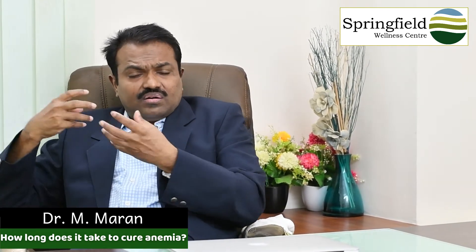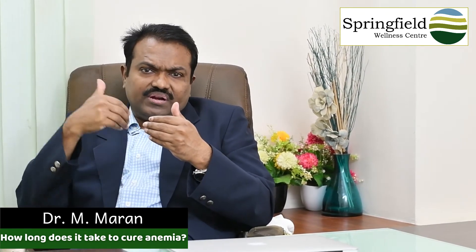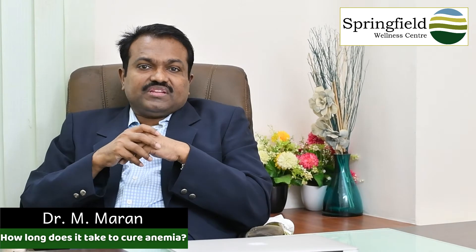We also need to calculate the degree of deficiency — whether iron, vitamin B12, folic acid — and how much excessive bleeding is occurring from the uterus, piles, or ulcerative colitis. Once we start giving treatment, you can generally see results in two to three weeks.